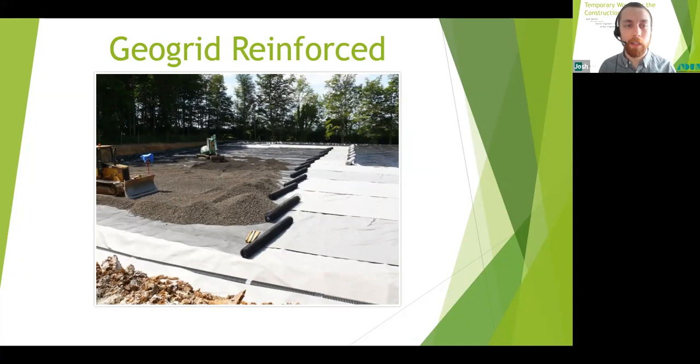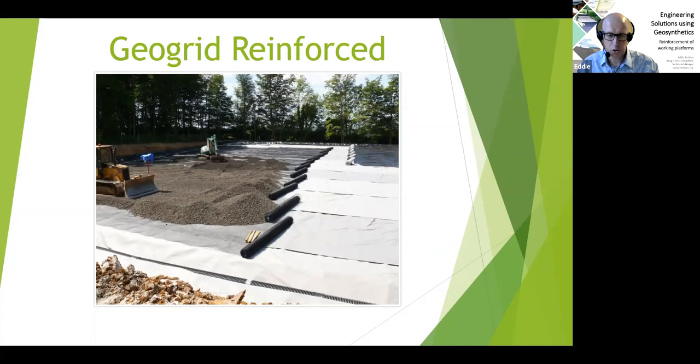Having covered the basics of a pure crush mat, I'll now hand over to Eddie, who will discuss geogrid-reinforced platforms and the load spread design method. Good morning Josh and good morning everybody. As Josh has said, we're now going to look at how we can use a geogrid to deliver value engineering and sustainability benefits when designing piling mats.